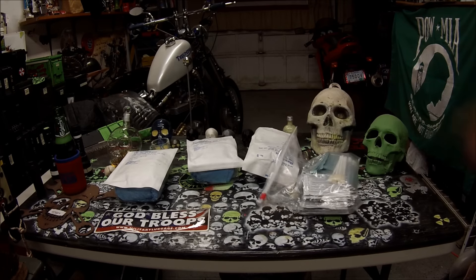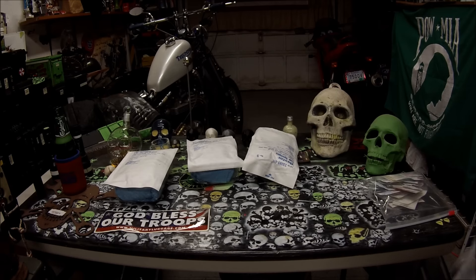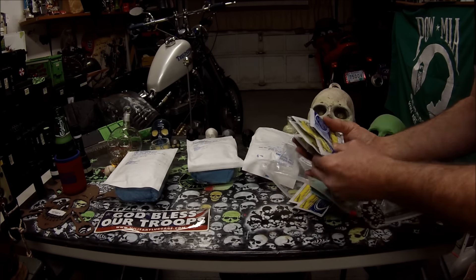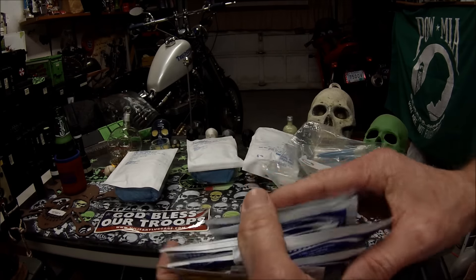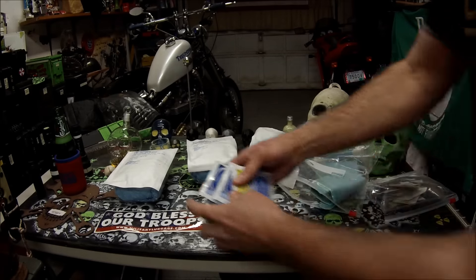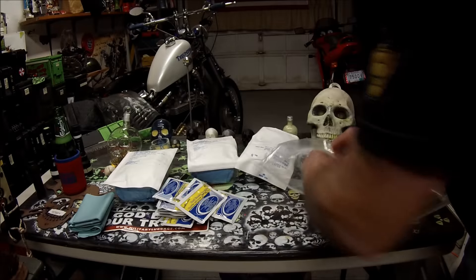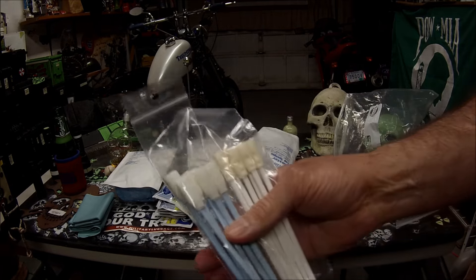I got some stuff here that I've been kind of holding onto. This stuff was copy machine supplies. You might think that's kind of weird — why would you keep copy machine supplies? Well, this is stuff they were going to throw away at work and it's got hand cleansing towelettes. I figured I might as well keep these instead of throwing them away — there's a lot of them. And then there were these big towels in there, and these little sponge sticks that I figured I would throw in there too.